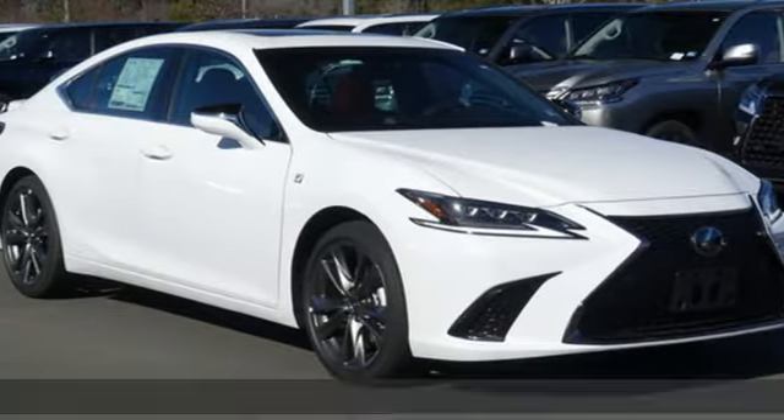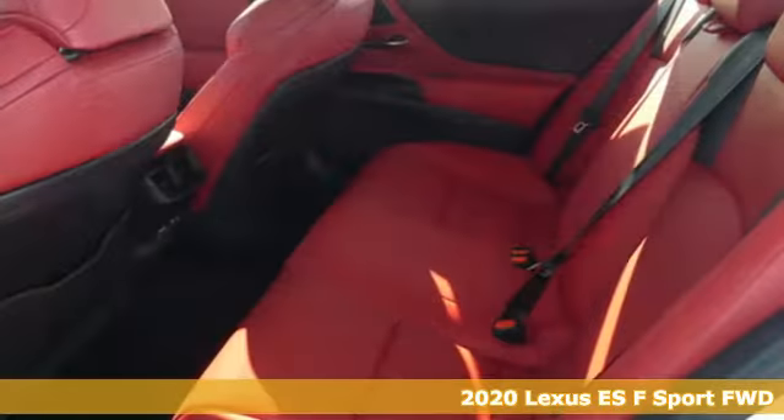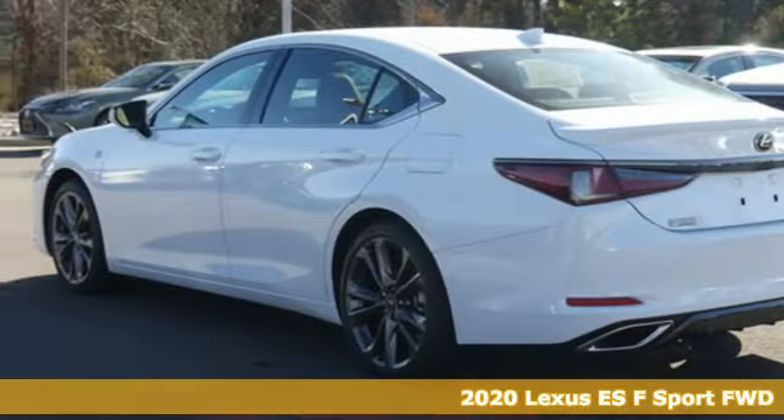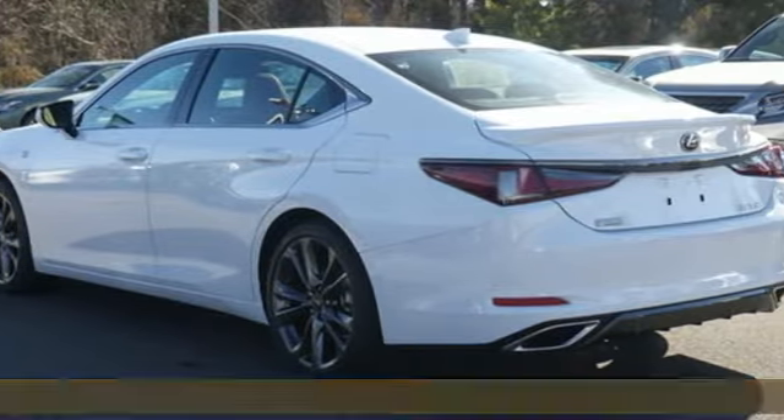It's a new 2020 Lexus ES. Enjoy the exceptional world-class luxury of this stunning sedan, filled with refined craftsmanship found in every single detail.